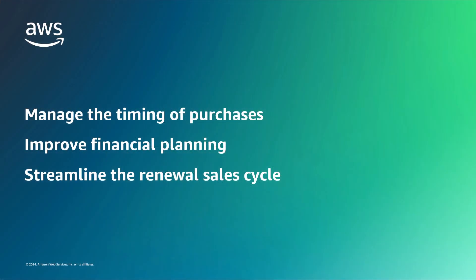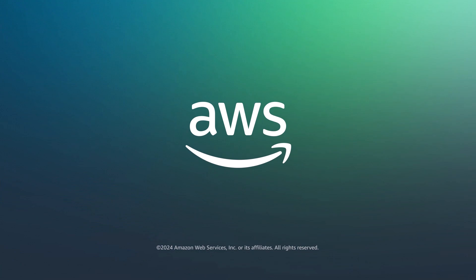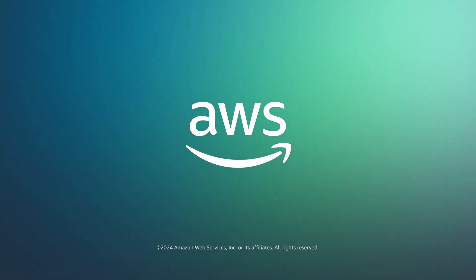You've just seen how to accept an AWS Marketplace Future Dated Private Offer. You can learn more about this topic in the description and links for this video. Thanks for watching. Now it's your turn to try.